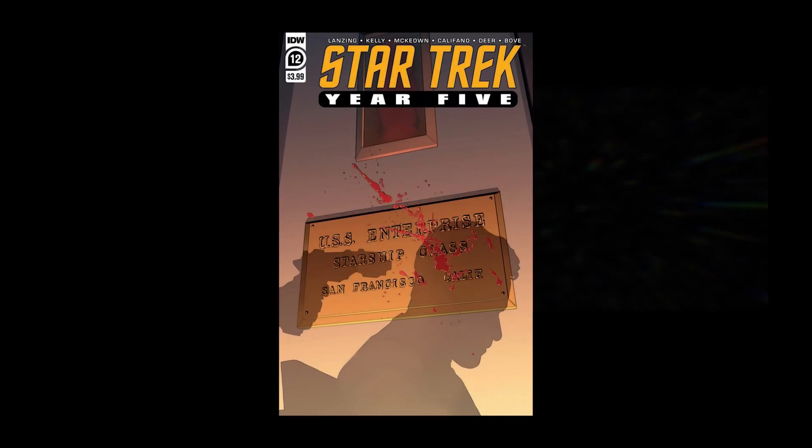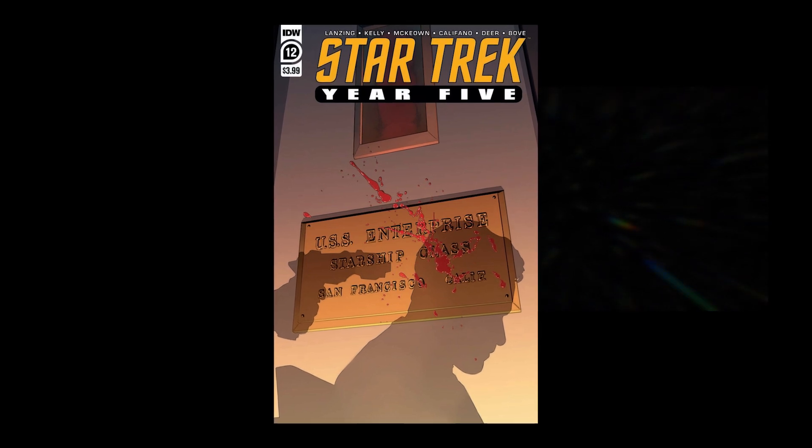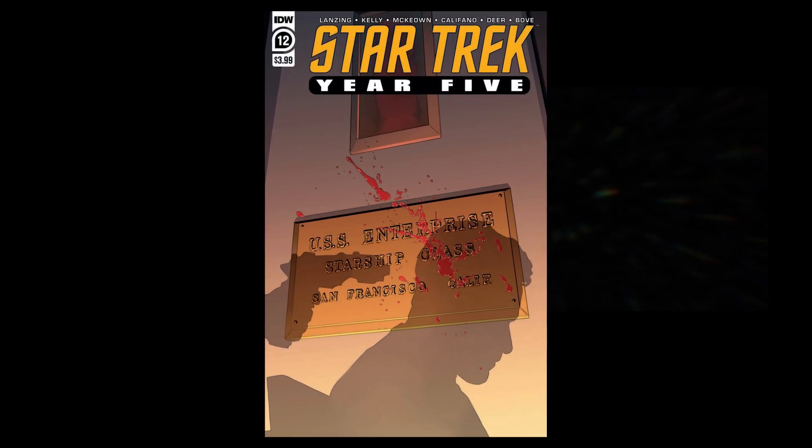We're always ready to beam down for more adventures with Captain James T. Kirk and the crew of the USS Enterprise. Luckily for us, the IDW comic book series Star Trek Year 5 is keeping us entertained. So let's check out this month's issue.